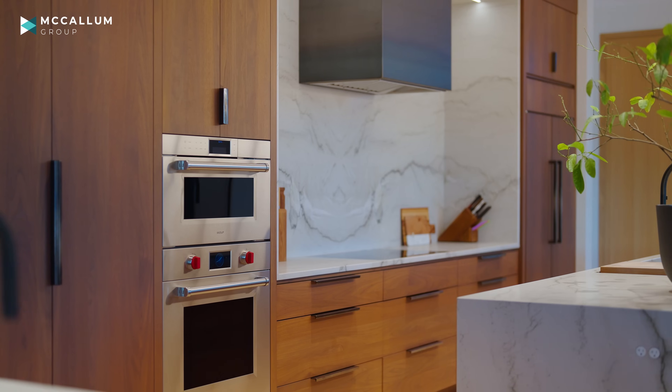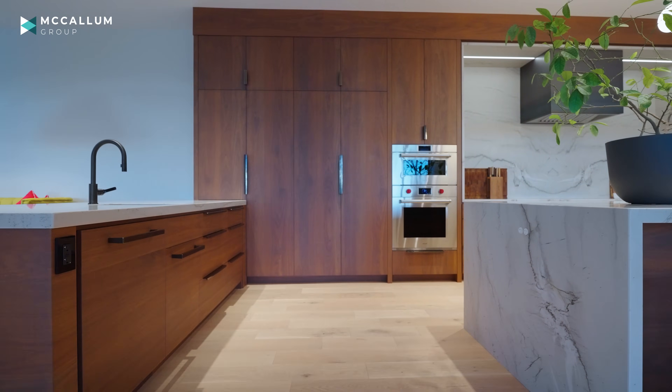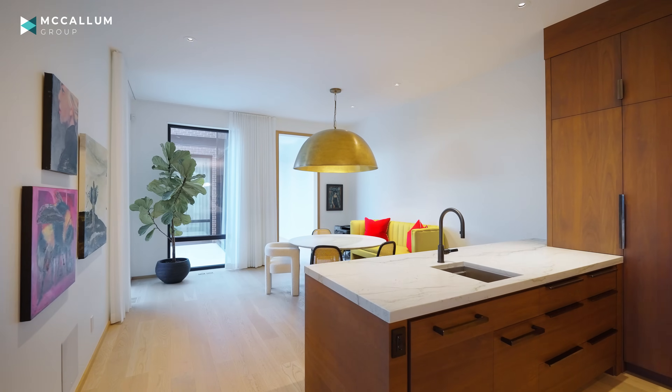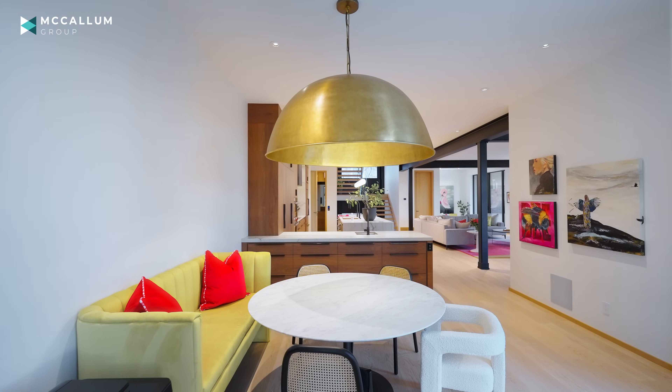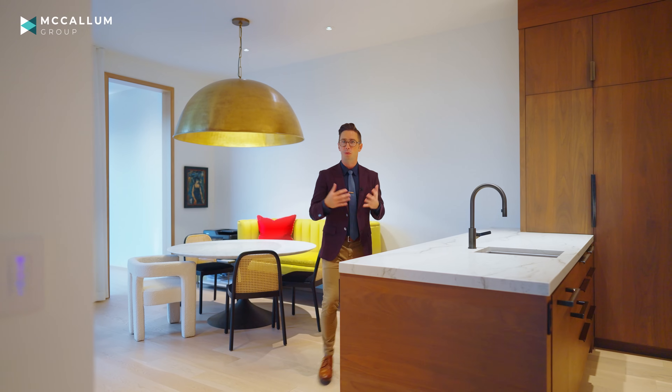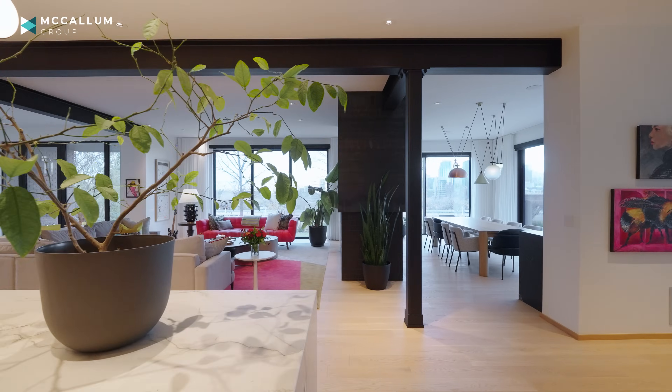In here you'll find Sub-Zero and Wolf appliances, which you will find as a spec in all Maillot homes. I also love this peninsula over here because you're not always entertaining — real life happens. This is for when you've got the kids getting ready for school. It's your breakfast nook area, a really fun and playful space that's separate from the more formal living areas.